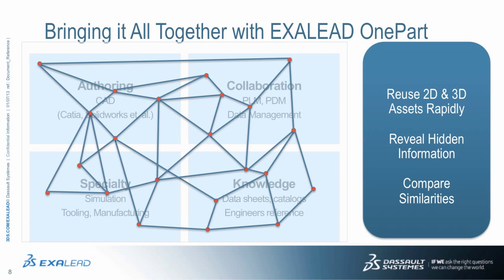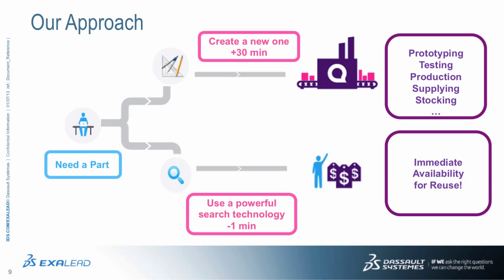It leverages the proven web semantics, analytics, and big data management technologies of XLEAD CloudView. OnePart locates and makes sense of information from multiple sources and multiple CAD systems very easily and quickly. Our approach is simple: we quickly locate existing designs, parts, and important related documentation prior to creating new ones, and make this part of the existing workflow so that it's not disruptive to what the engineer is already doing.